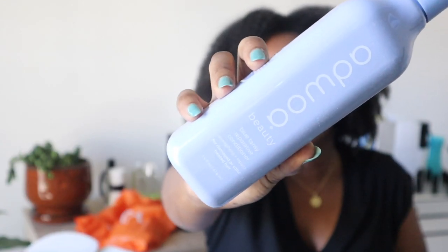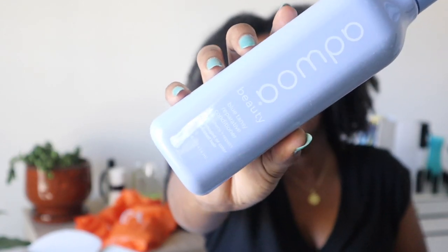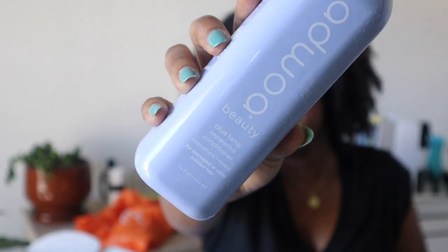I will say I find the scent of these products pleasant but very different from the Bow Mint line — Bow Mint had a mint scent. This is the reparative conditioner. The collection seems to be more focused on strengthening the hair. One thing I thought was a great addition is the clarifying shampoo. I was very happy to receive the entire collection in full size — it was unexpected.